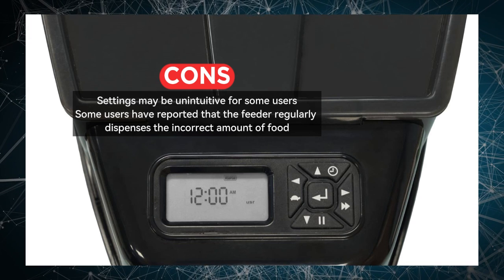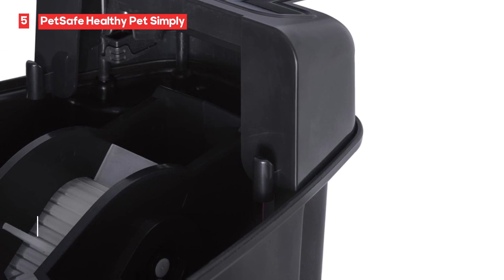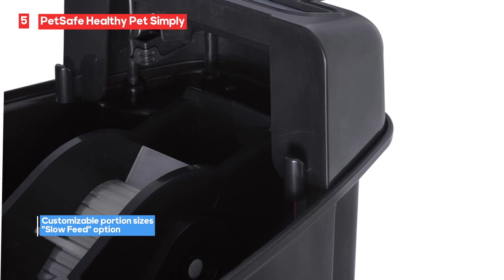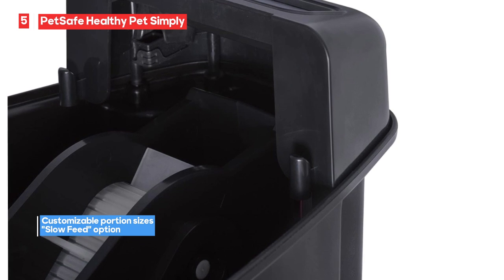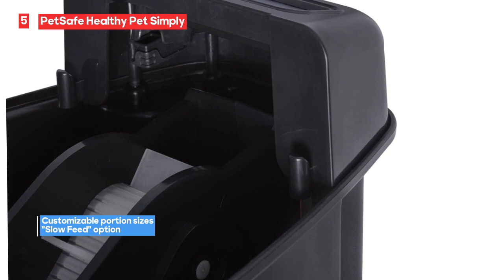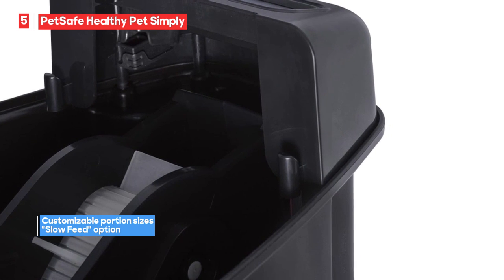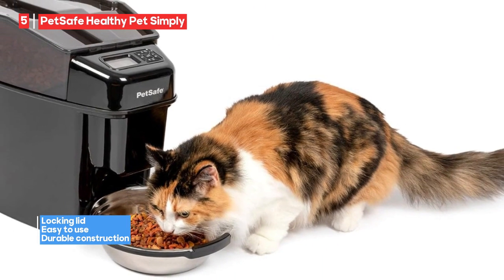The feeder also includes a locking lid, keeping pets from breaking into the stored food. This feature adds security to your pet's feeding schedule and prevents them from accessing extra meals. However, some users have found the settings on this feeder to be unintuitive. It may take some time to get used to the programming, but once you've figured it out, it provides great control over your pet's meals.